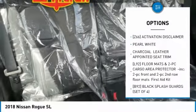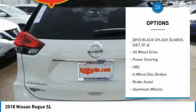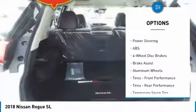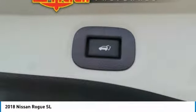Power liftgate, steering wheel audio controls, anti-lock braking system, all-wheel drive, navigation system, Bluetooth, adjustable steering wheel, power steering, aluminum wheels, four-wheel disc brakes.